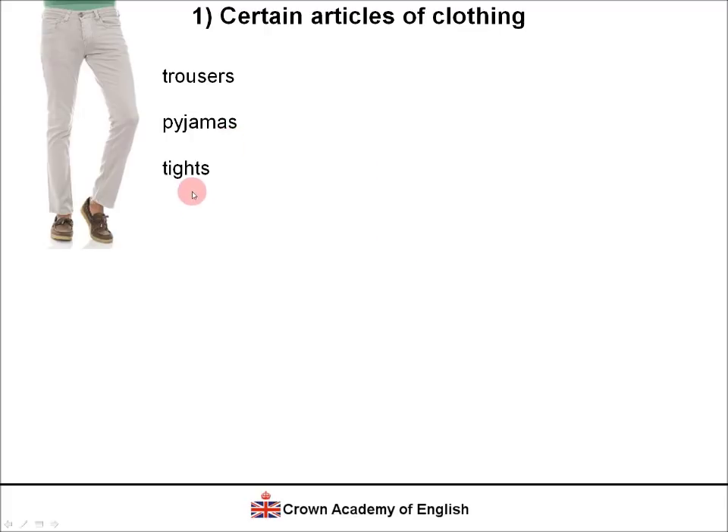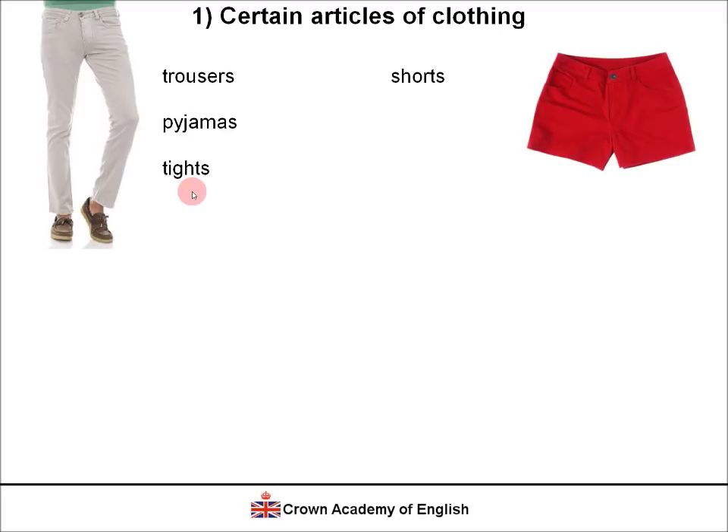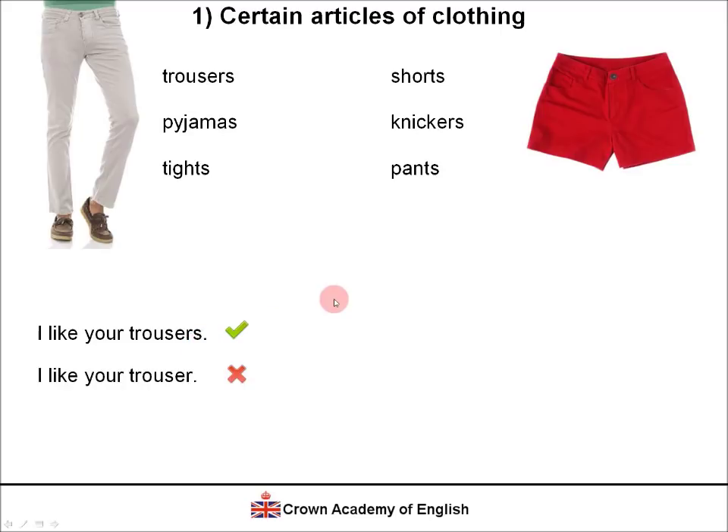Tights — what women wear on their legs — always plural. Shorts, always plural. Knickers — ladies' underwear. Pants — men's underwear. For example: 'I like your trousers' is correct, in the plural form. But 'I like your trouser' is wrong. Even though the person is wearing one unit, which is singular, the form is always plural with an S: 'I like your trousers.'